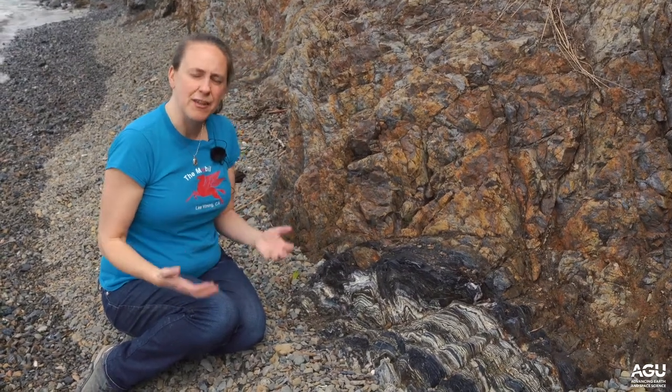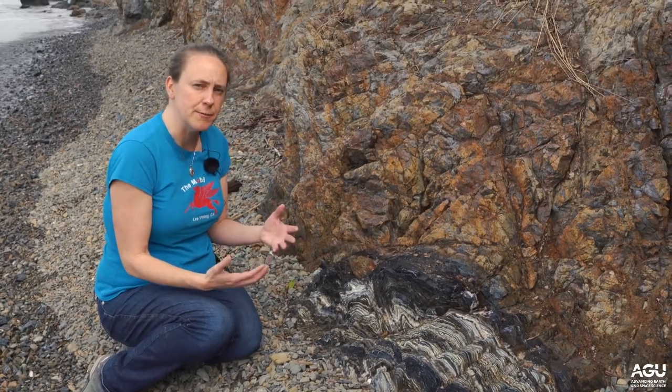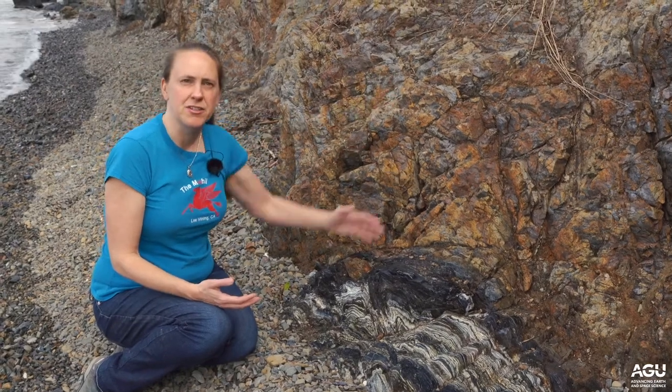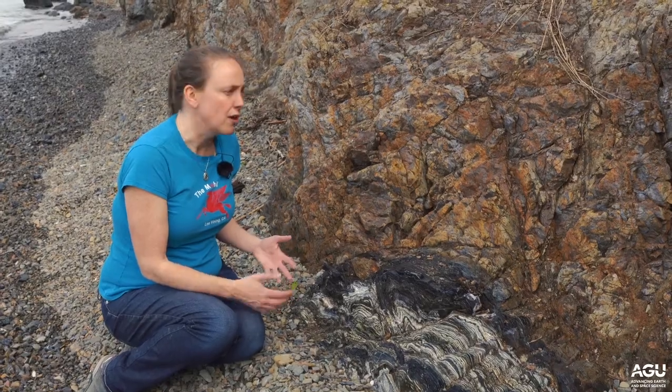Not all rocks have the appropriate chemistry to form glaucophane, so many rocks that have been metamorphosed in the blueschist pressure and temperature range aren't actually blue. What we have here is a bunch of layers of rock of different composition, some of which are appropriate to form glaucophane and others are not.